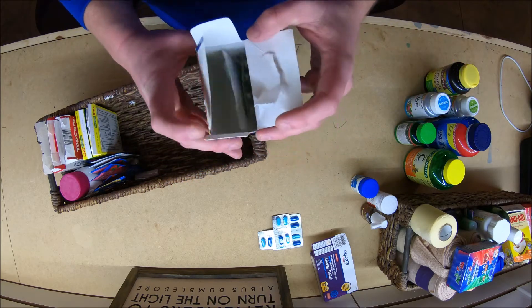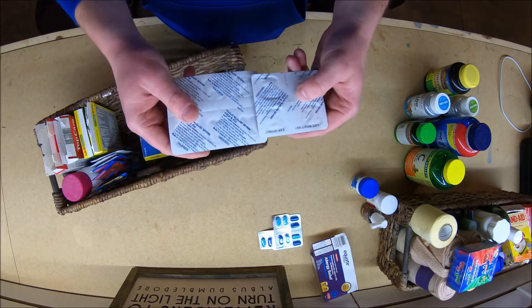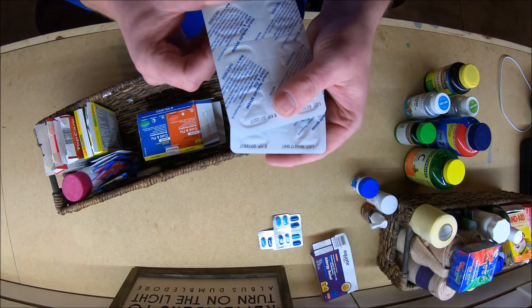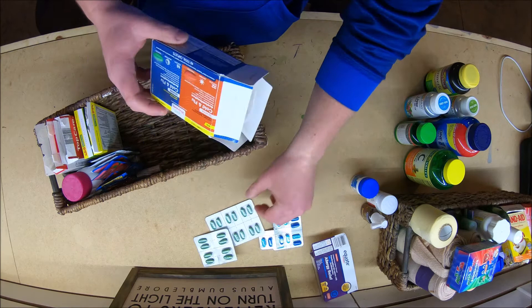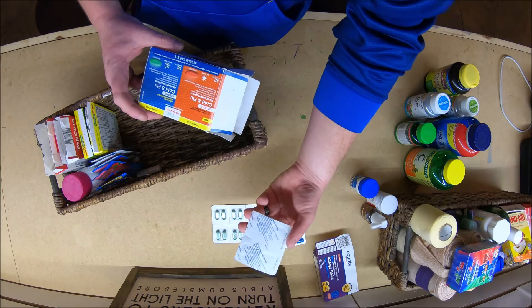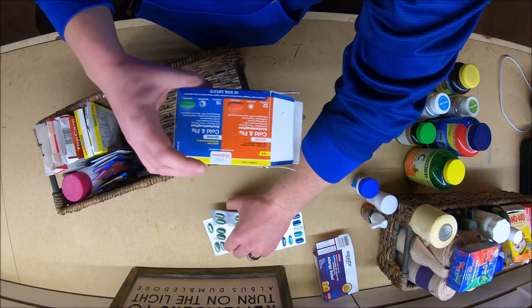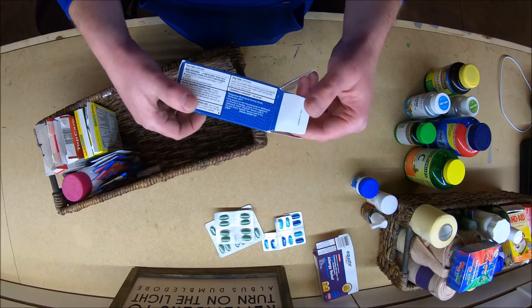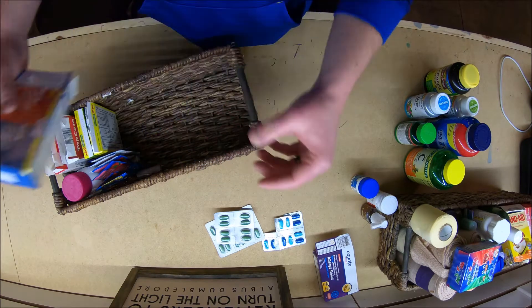Generic NyQuil and DayQuil tablets there. Let's see if we got directions here - no more than four. The directions are actually on the back here, so this box is pretty big, it tells you what they are in the back. These are actually NyQuil. I wonder if they came in this box, because it's packaged as Walgreens but it's NyQuil - interesting. I'll have a look at that.